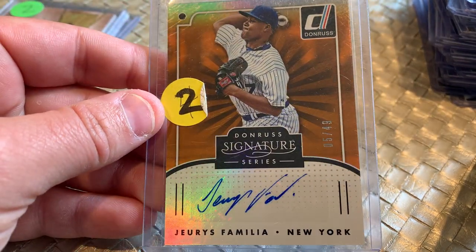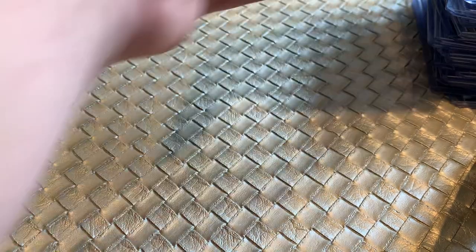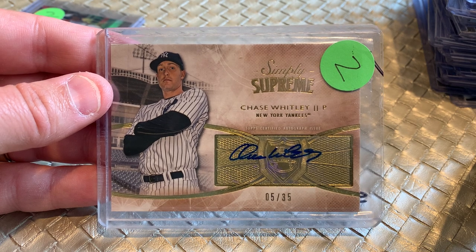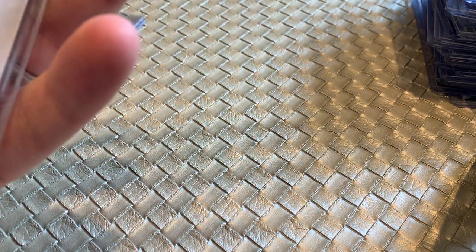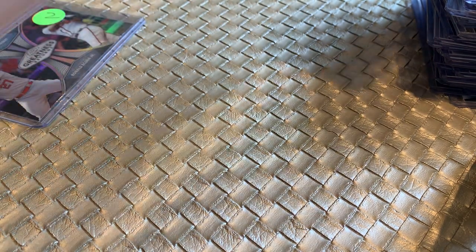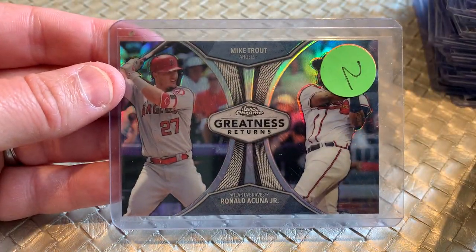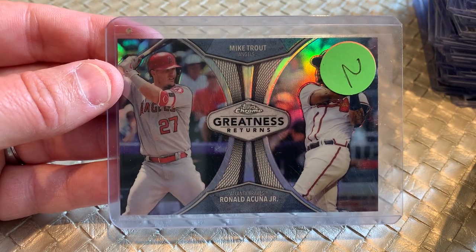Uris Familia auto numbered to 49 from Donruss Signature Series, New York Mets. We've got a New York Yankee auto — look at this, just a pretty autograph. Simply Supreme, Chase Whitley, numbered to 35. It's a Yankee from 2014. And then how about this — Mike Trout and Ronald Acuna on the same Topps Chrome insert. Give me this for a dollar all day long.